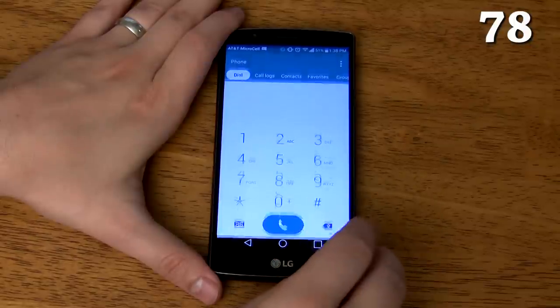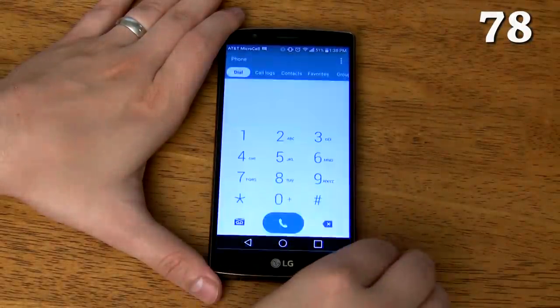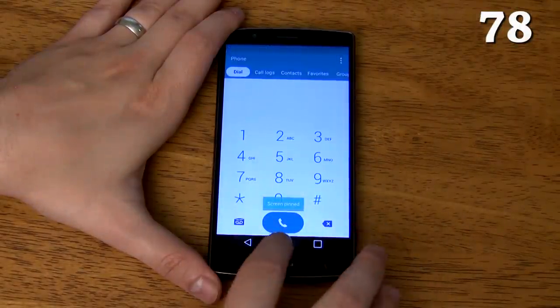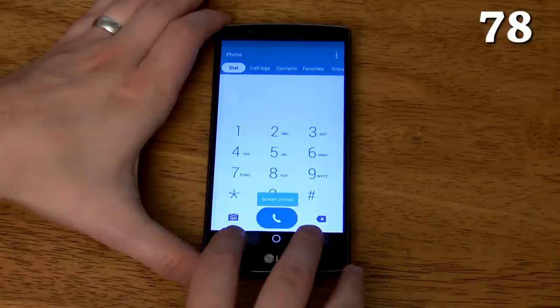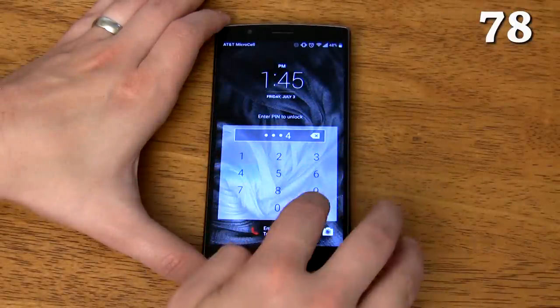It has app pinning which locks the G4 to a specific app — great for handing your phone to a child to play a game or handing it to someone so they can make a phone call. The only way to get out of the app is to hold both the recent apps and back buttons at the same time. You can even add a pattern or other lock option for added security.